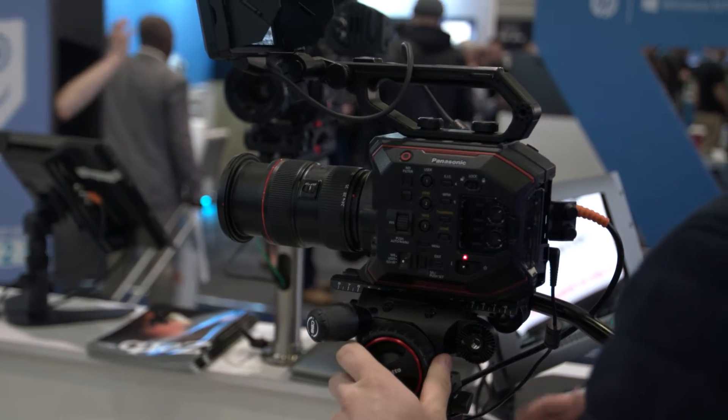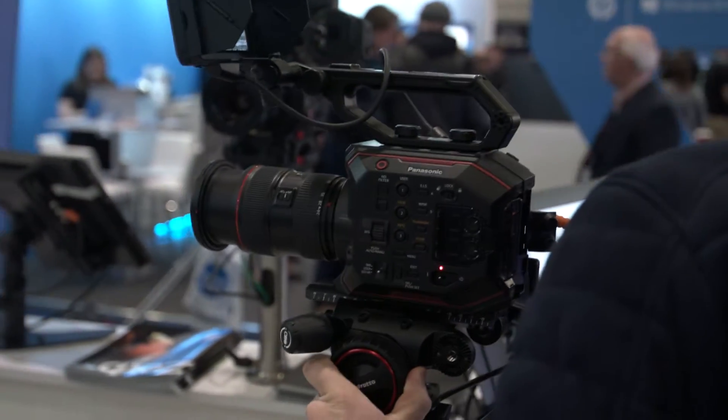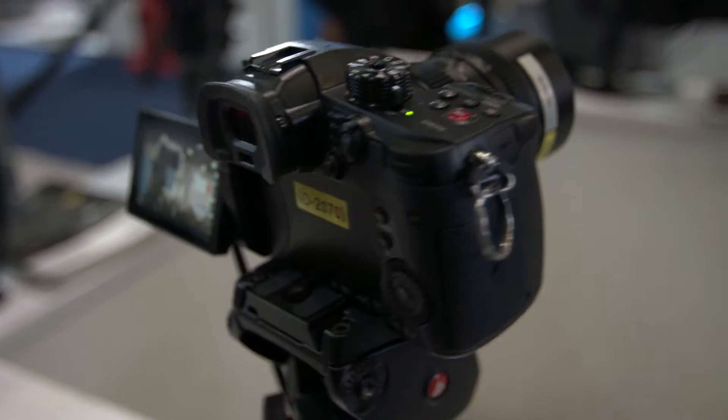We're here at BVE 2018 and we've got a bunch of new stuff to show you. We've got a Panasonic EVA, their new cinematic camera, but we've got the new firmware on, so we're previewing the new firmware which gives it a much higher bit rate recording and the RAW output, so you can record 5.7K RAW to Atomos devices. Come and have a look at that.